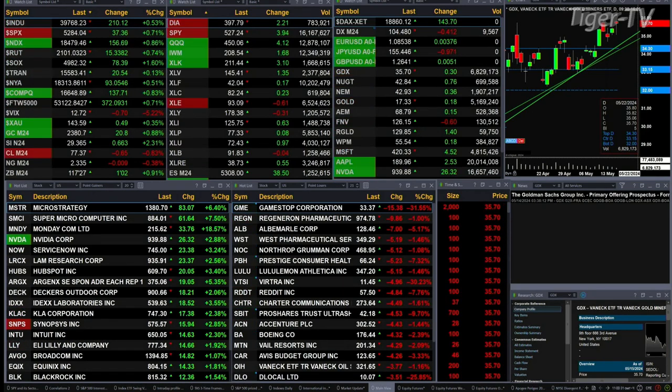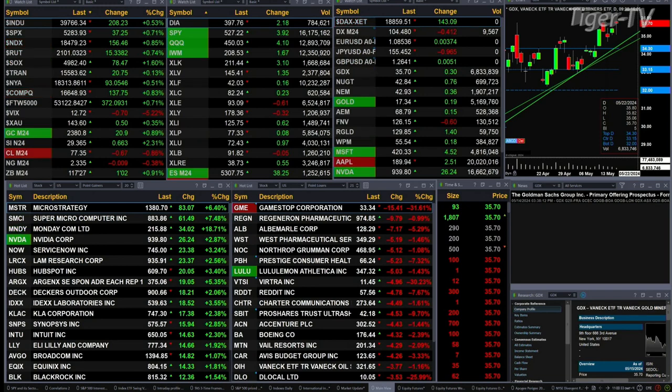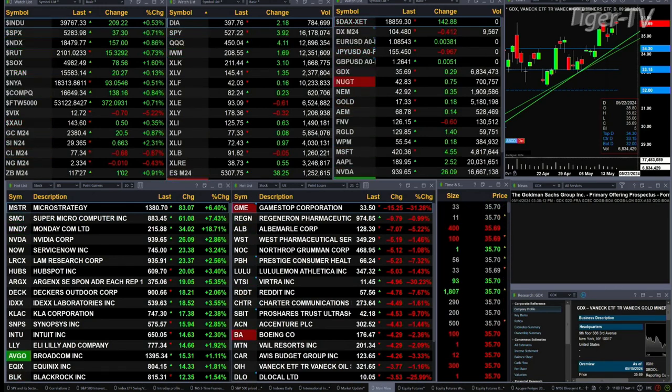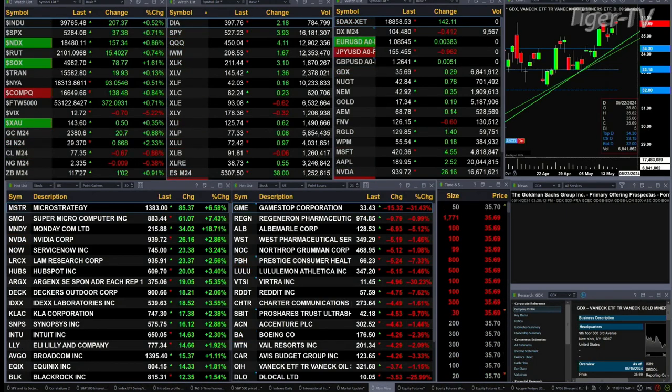Gold is up 20 bucks, 9 tenths percent. 2 and 3 tenths for silver, 66 cents to the upside. Lightspeed Crude is off 68 cents. Natural gas is down a penny. 30-year treasuries up 1 point, printed out at 117.27.